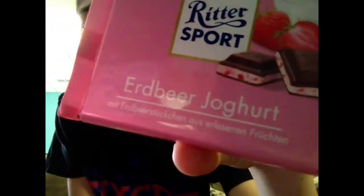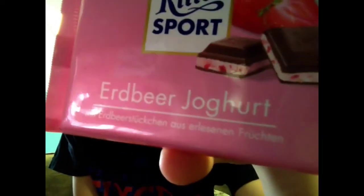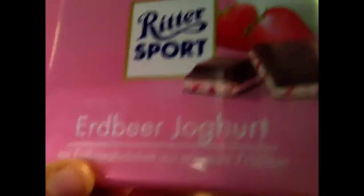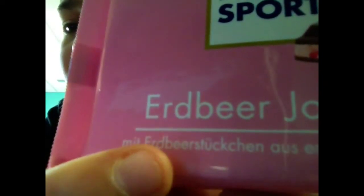Okay, so next food we have Erdbeer Joghurt. I need to get a Google Translate on that one — what the heck is that word? Can someone translate that? I think Joghurt means yogurt, and it's like strawberry, if you could see that. And it actually looks really good. I'm excited to try this one.